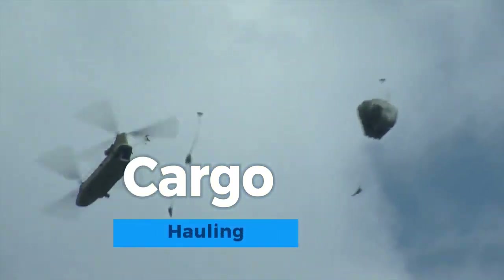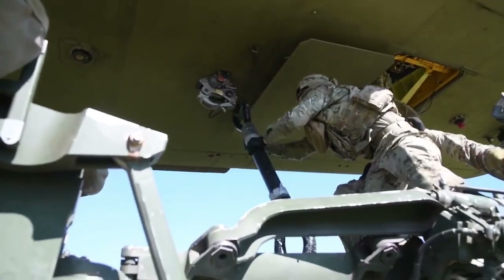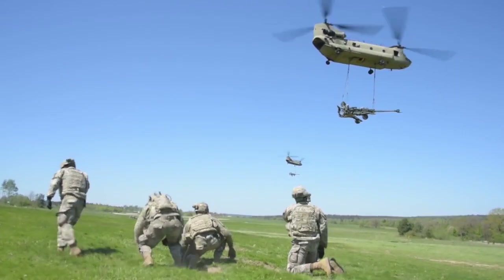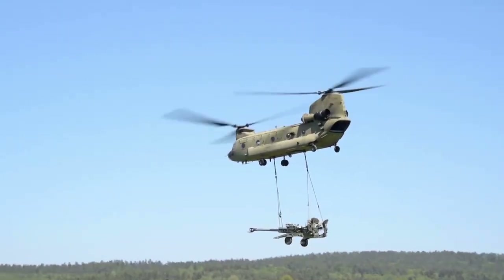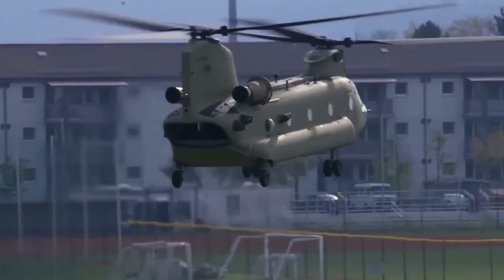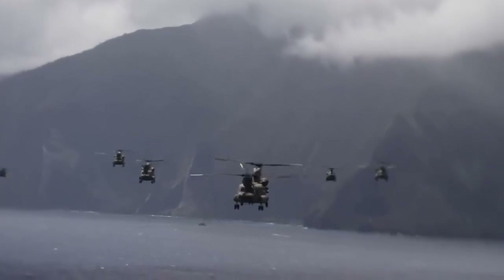Cargo hauling is the essential transportation of goods and materials, often by specialized vehicles, ships, or aircraft. It plays a pivotal role in logistics, facilitating the movement of everything from consumer products to industrial equipment. Efficient cargo hauling is crucial for supply chains, trade, and economic activity worldwide.